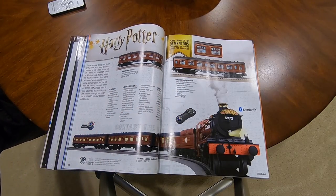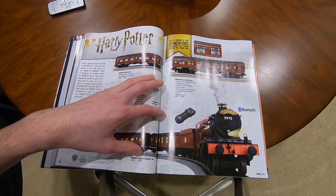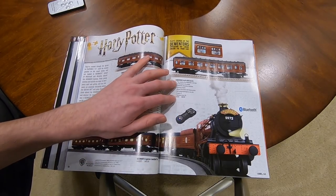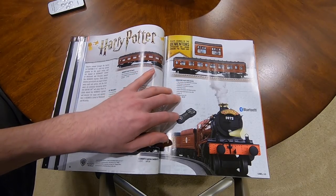Harry Potter - they're coming back with Harry Potter. Lion Chief Bluetooth. It is $420 for the engine and three coaches. You could buy the add-on coach for $75, or the Dementors coach with sounds for $85.